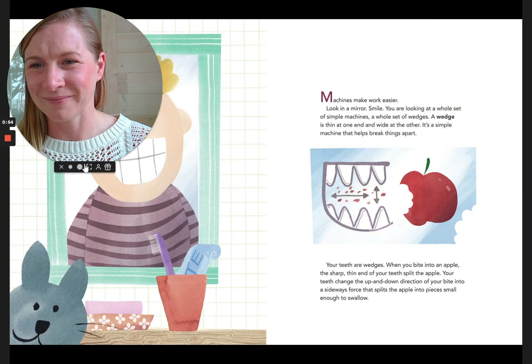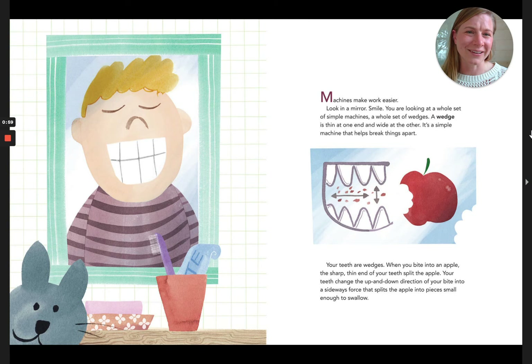Machines make work easier. Look in a mirror. Smile. You are looking at a whole set of simple machines — a whole set of wedges. A wedge is thin at one end and wide at the other. It's a simple machine that helps break things apart. Your teeth are wedges. When you bite into an apple, the sharp, thin end of your teeth split the apple. Your teeth change the up-and-down direction of your bite into a sideways force that splits the apple into pieces small enough to swallow.